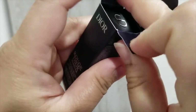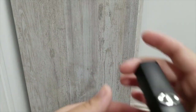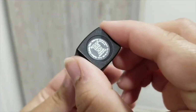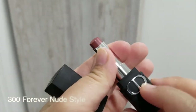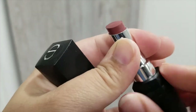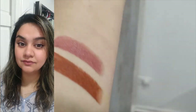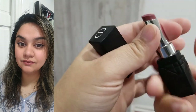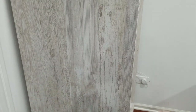The next lipstick is 300 Forever Nude Style, described as a deep taupe nude. I don't agree with the description and the photos are very misleading. This is not as deep on me — I have pigmentation — this is more of a rosy brown shade, a very medium sort of taupe nude. Not even taupe on me, it's a rosy brown. It's cool-toned but a rosy brown on me — it's supposed to be a deep taupe nude.